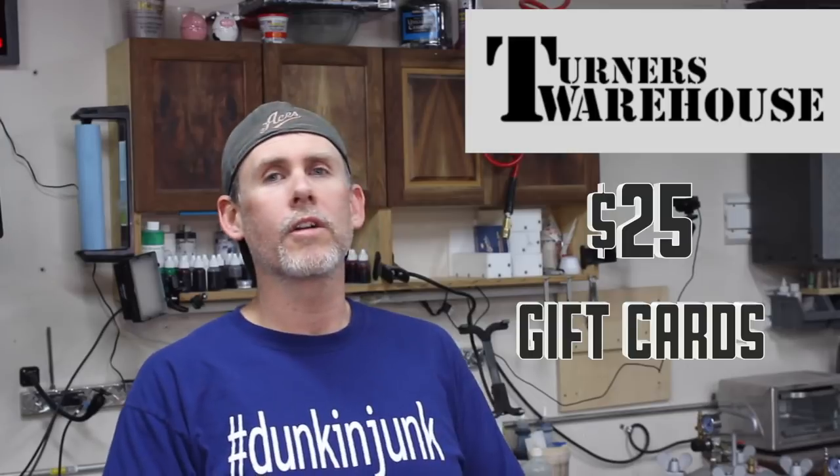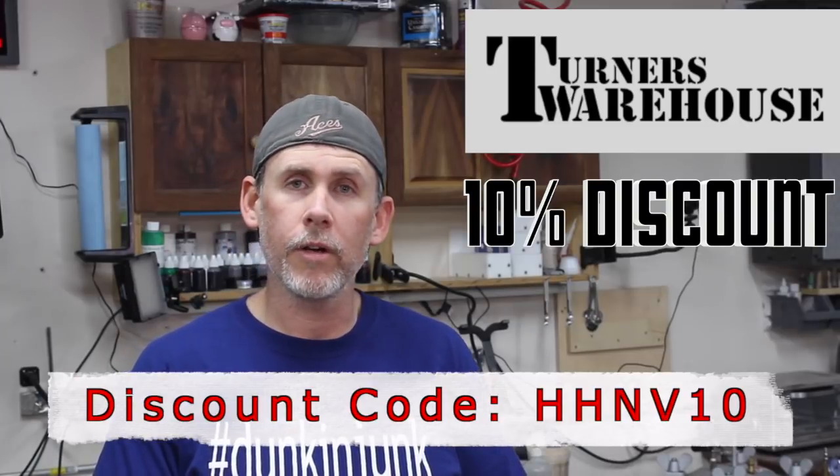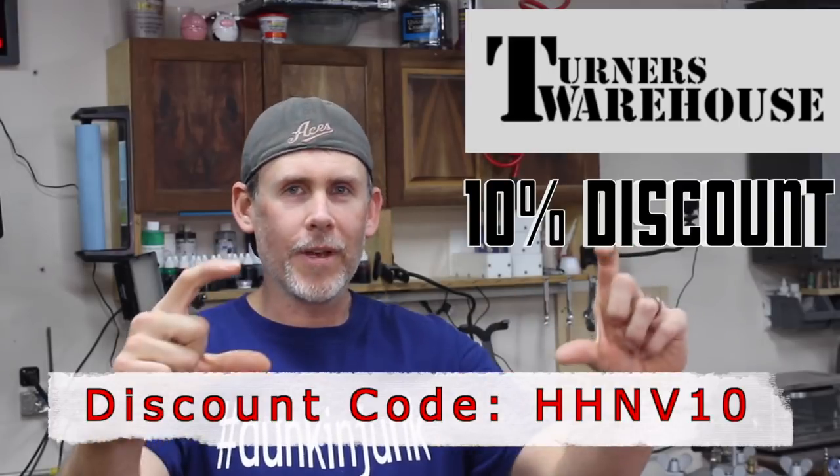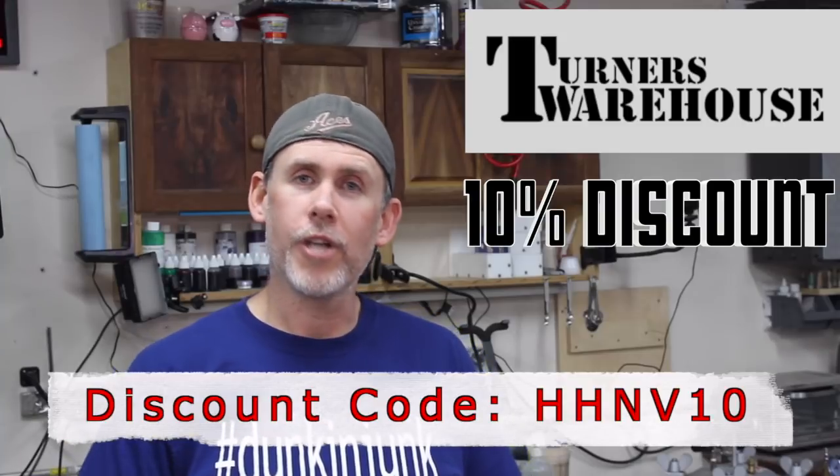We also have two $25 gift cards to Turner's Warehouse. If you need pen kits, Liquid Diamonds epoxy resin, Caster's Choice mica powders, molds, pen blanks, or turning accessories — he's got it all at great prices with fast service. Plus, he's giving a 10% discount good until December 15th. Use the code shown on screen and in the show notes at checkout to save 10%.